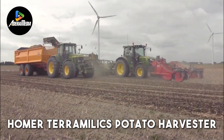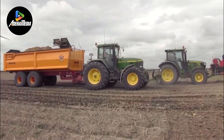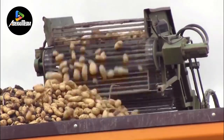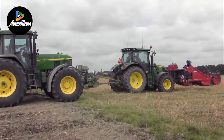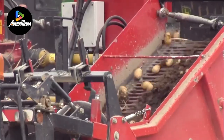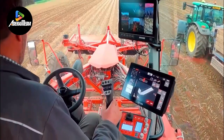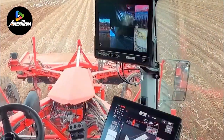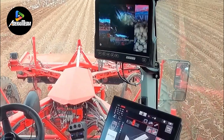Homer Terra Millic's Potato Harvester is a significant technological innovation widely used in the Netherlands. This advanced piece of agricultural machinery plays a crucial role in the efficient and automated harvesting of potatoes, revolutionizing the traditional manual process. Its intricate design and state-of-the-art features represent a fusion of engineering and agriculture. Equipped with cutting-edge sensors, GPS technology, and computer algorithms, it navigates fields with precision, identifying ripe potatoes and leaving unripe ones untouched, maximizing yield while minimizing waste.